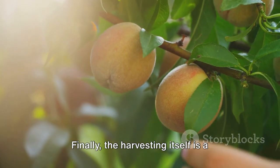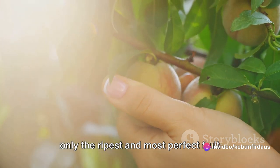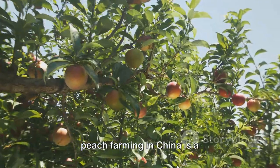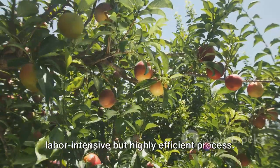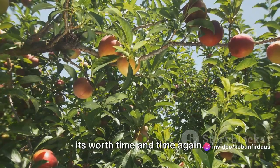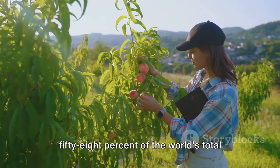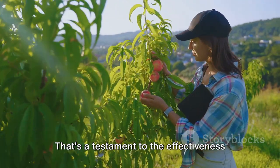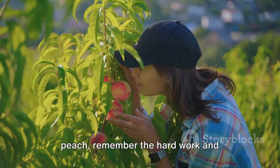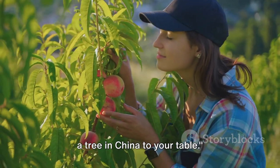Finally, the harvesting itself is a manual process — each peach is hand-picked, ensuring that only the ripest and most perfect fruit makes it from the tree to your table. Throughout this journey, we've seen how peach farming in China is a labor-intensive but highly efficient process. In 2016, China produced 58% of the world's total peaches and nectarines, a testament to the effectiveness of these traditional farming methods. The next time you bite into a juicy peach, remember the hard work and dedication that goes into bringing it from a tree in China to your table.